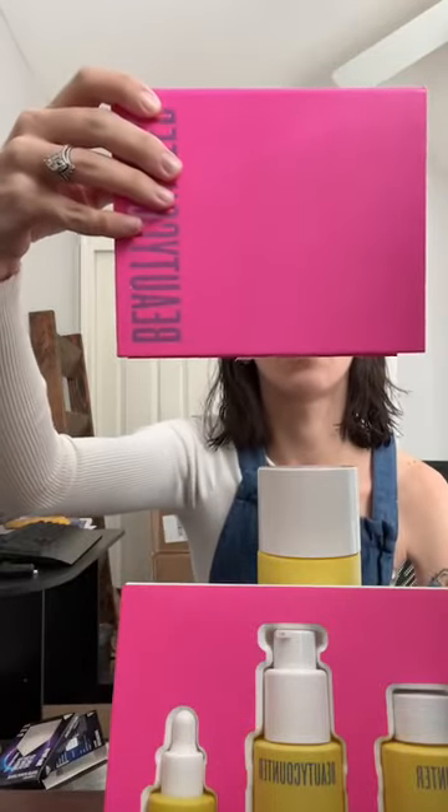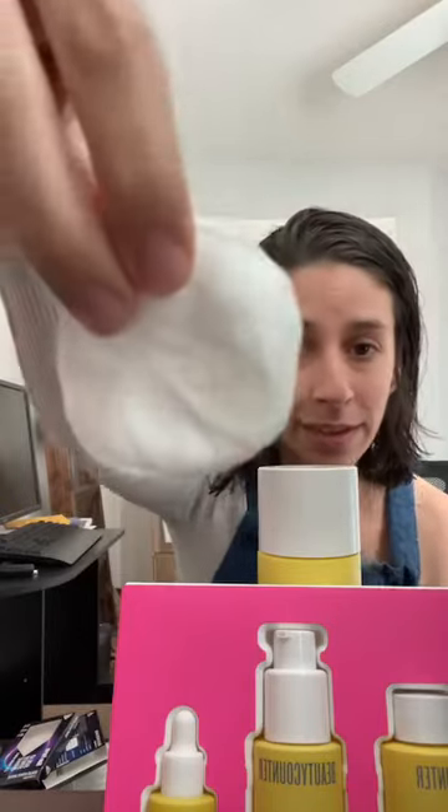Tomorrow is the last day — when you spend $150, you'll get the beautiful Beyond Bright Minis, which I just showed on my Beauty Counter page live.